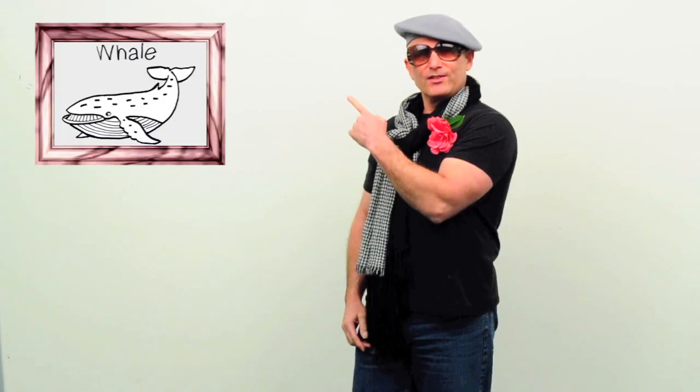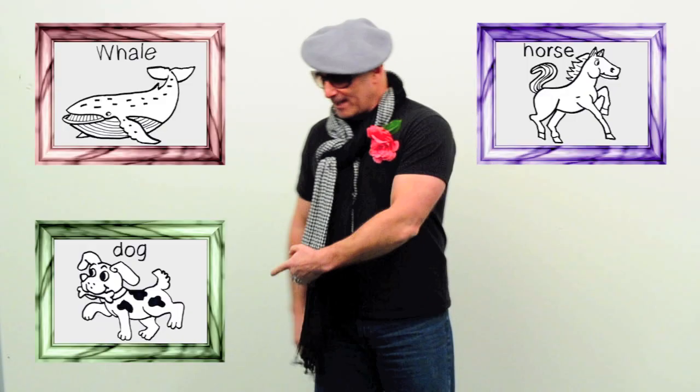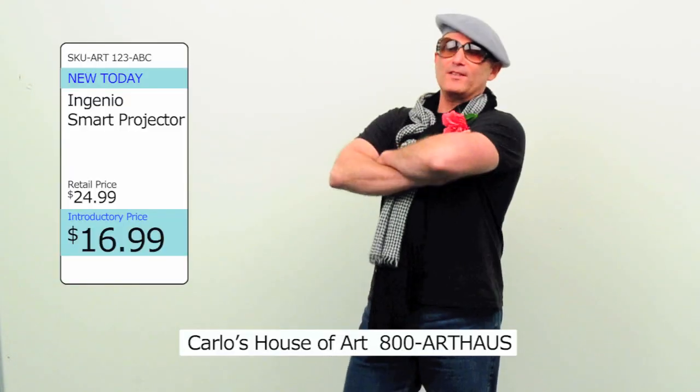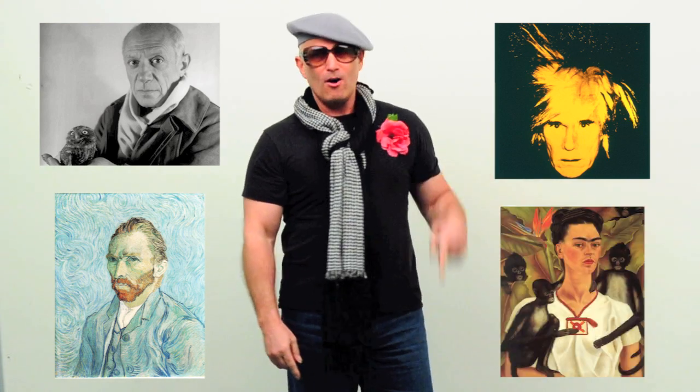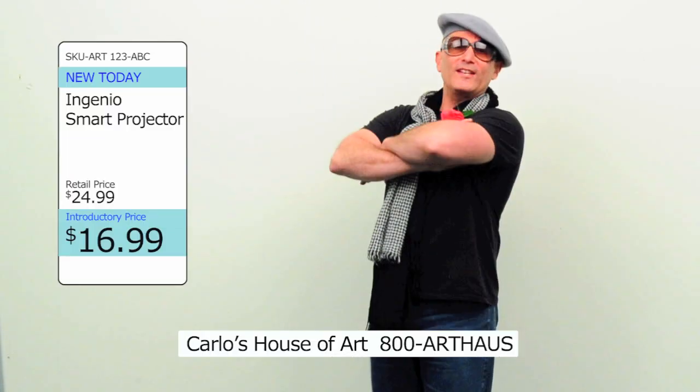If you get them this projector, they can draw this, or that, or this, or maybe that. Or they can become famous artists, like this guy, or that guy, or him, or her.